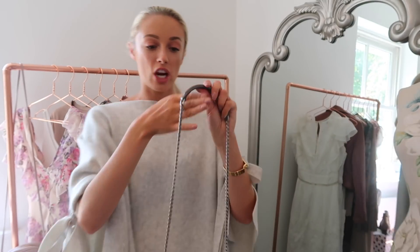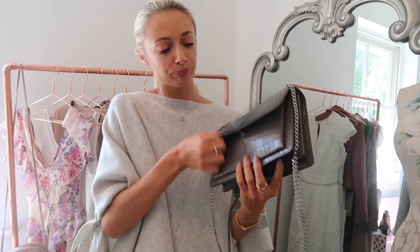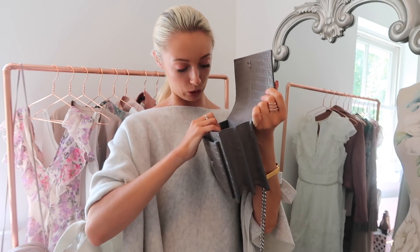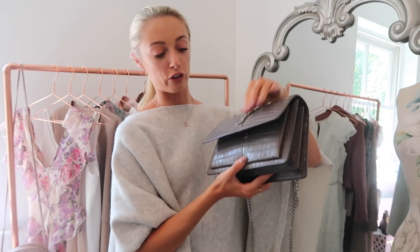I love the length of the strap — it's got a chain strap with a little leather section so I can pop it over my shoulder, and there's a pocket in the back which comes in very handy for Oyster cards. Inside there are three sections: a little pocket, a main pocket, and a little envelope pocket at the back, plus a magnetic clasp in the middle. I absolutely adore this beautiful investment piece. It was around £1,500 and I've already worn it so much that the price per wear is already coming down.